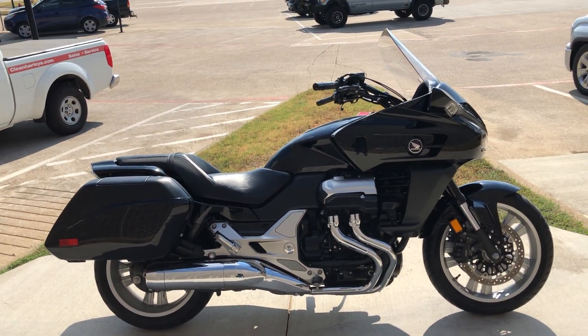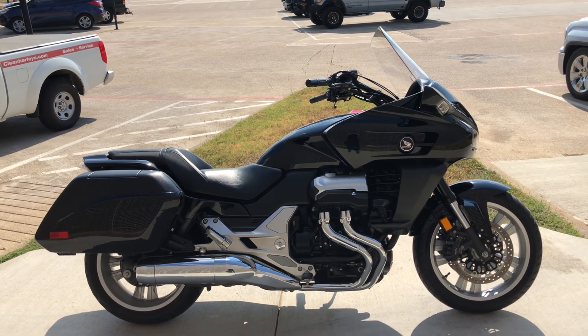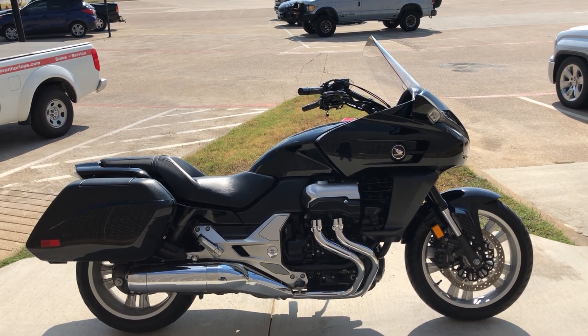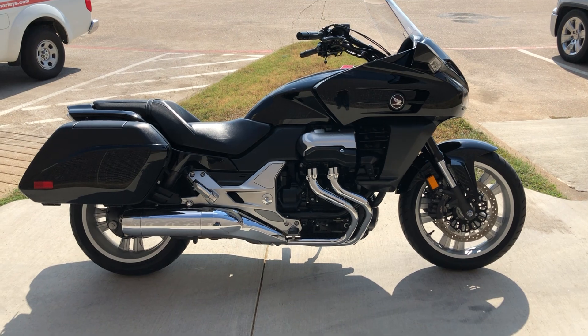I've also got a full set of detailed pictures online at cleanharleys.com where you can also view the rest of our inventory. We do have a full parts and service department, we offer finance and warranty options, we accept almost anything in on trade, and we ship and sell bikes worldwide. This is Rusty with American Motorcycle Trading Company in Bedford, Texas. The freedom to choose.